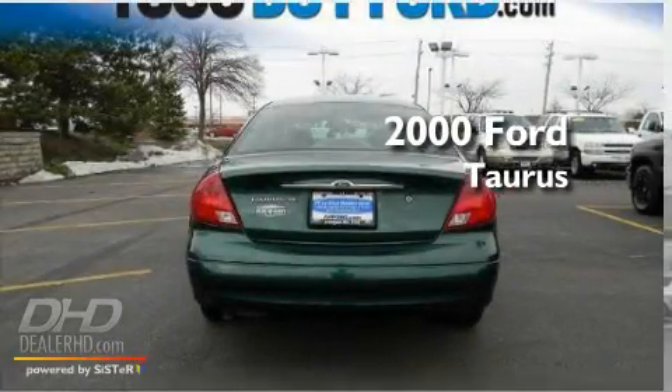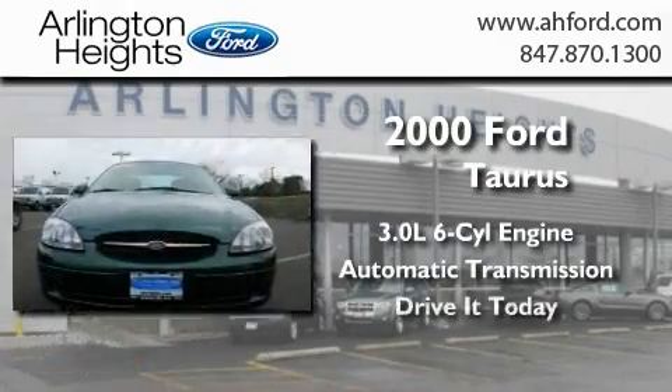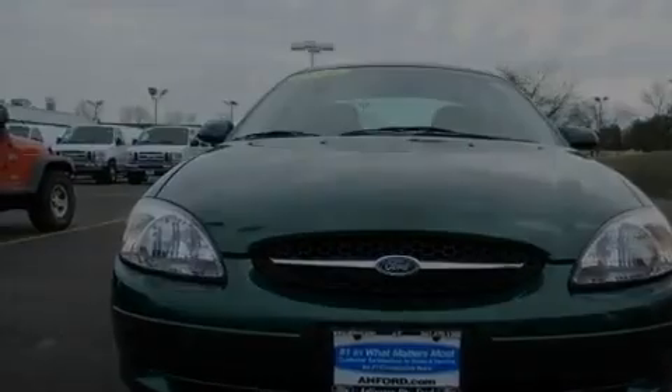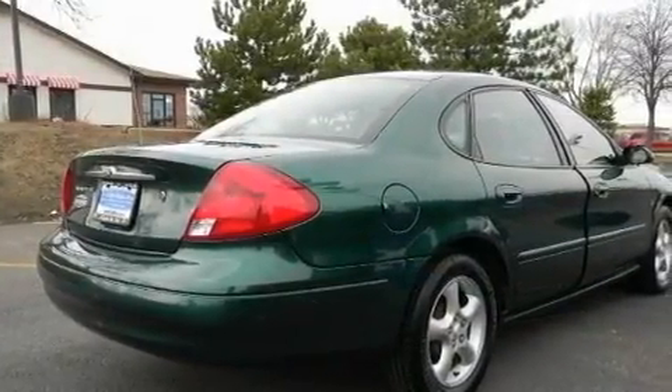This is a 2000 Ford Taurus. It has a 3.0-liter six-cylinder engine and an automatic transmission. Its top features include a rear window defroster, a keyless entry system, alloy wheels, tinted glass, driver and passenger multi-stage airbags, and cruise control.